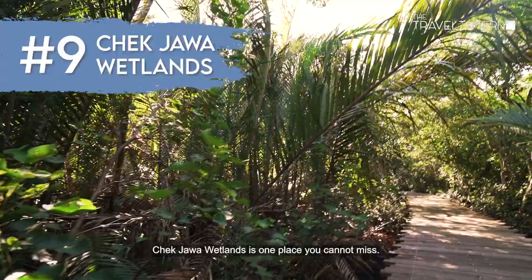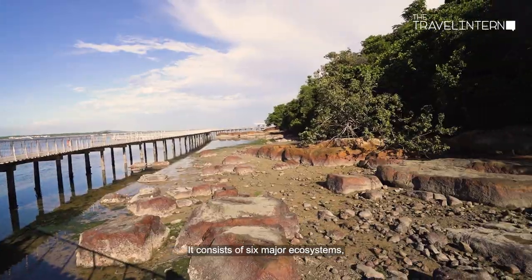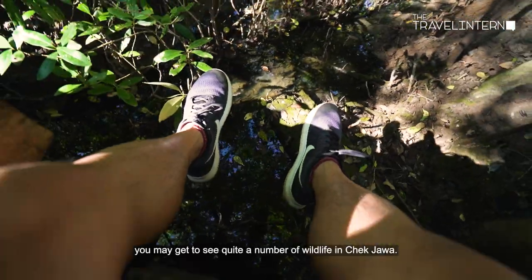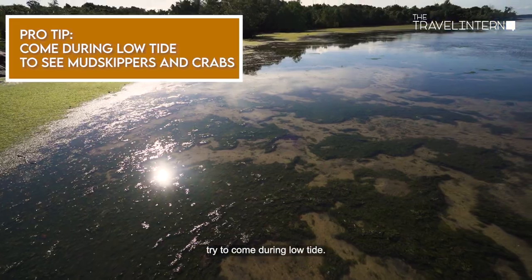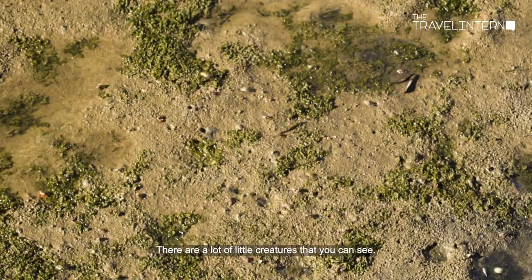Chek Jawa Wetlands is one place you cannot miss. It consists of six major ecosystems all in one place. And if you're lucky, you may get to see quite a number of wildlife from Chek Jawa. However, if you'd like to get the best out of your experience, try to come during low tide — there are a lot of little creatures that you can see.